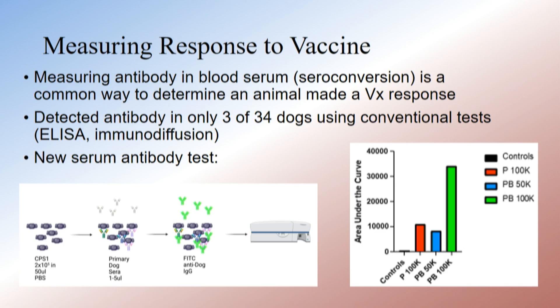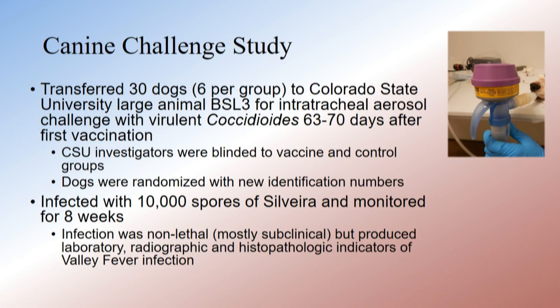If you measure the accumulation of fluorescent antibody on CPS-1 particles over time — looking at the area under the curve over 42 days — we are getting an antibody response, but it's small and it's not going to interfere with diagnosis.